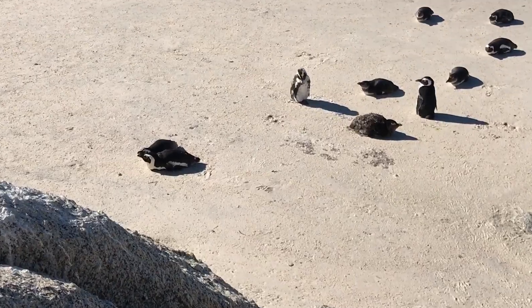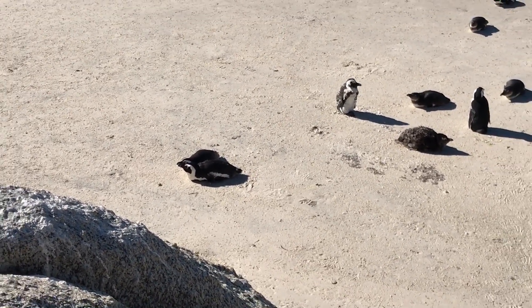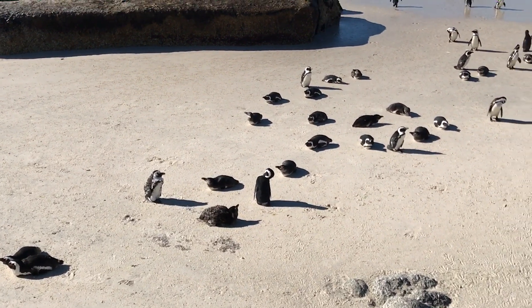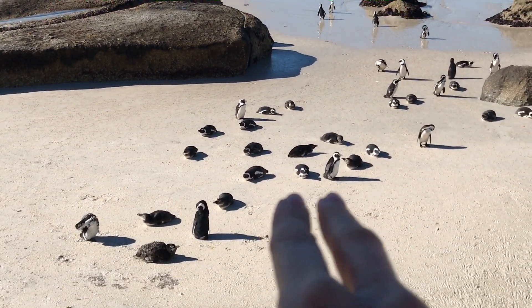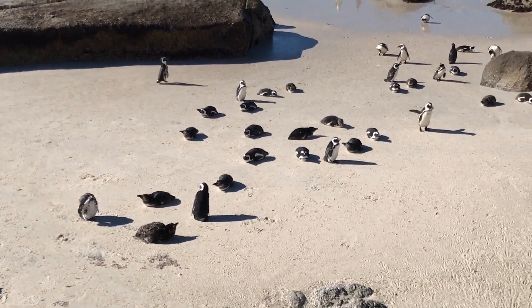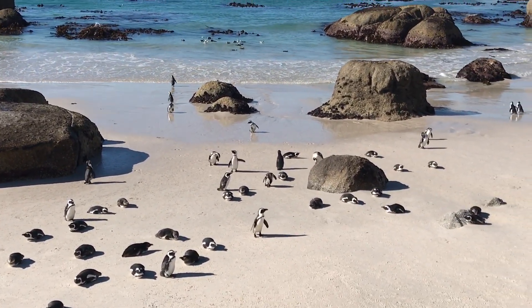Look guys, this is what I was telling you about partners — can you see this couple? They must be together for their whole life, they are just incredible. And I think this one is a little bit sick maybe — look at his face, it's a bit different. Can you see one of them — they are not black and white, they have a bit of a grayish or brownish color. So these are the baby penguins, and when they become older they have distinctive colors like the old ones.